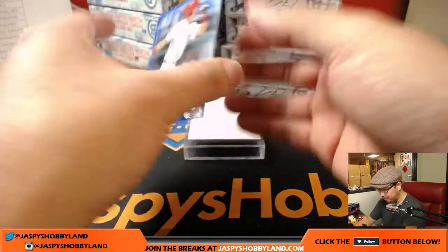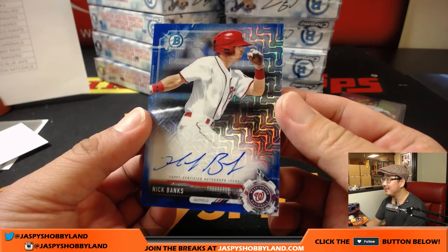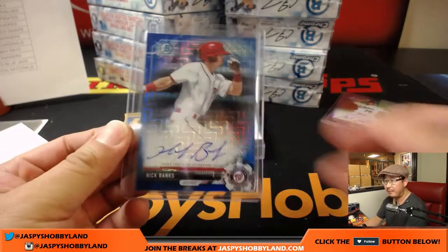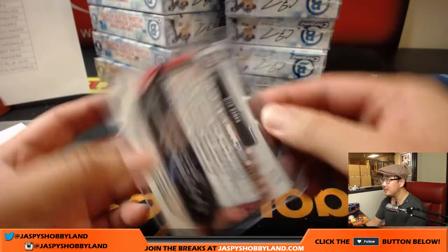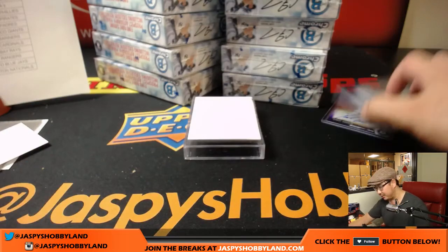Maybe today's the day — there's Nick Banks! I did not plan that, I swear. I didn't even look at it; the thing was covering it. I actually didn't know. Some of his stuff are redemptions, but obviously there's one right here. Blue Mojo Nick Banks, 105 out of 150 for the Nationals. Jesse with that one.